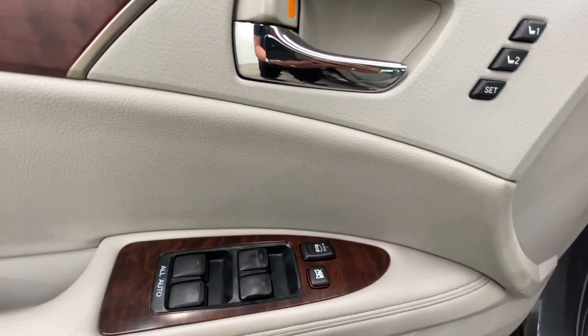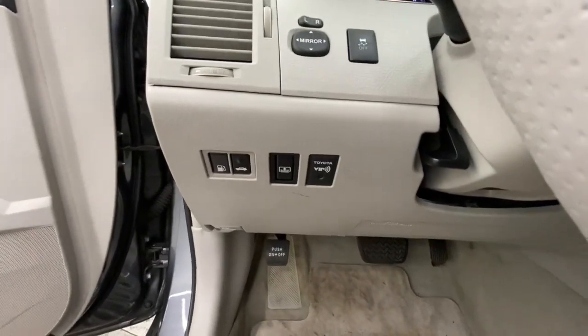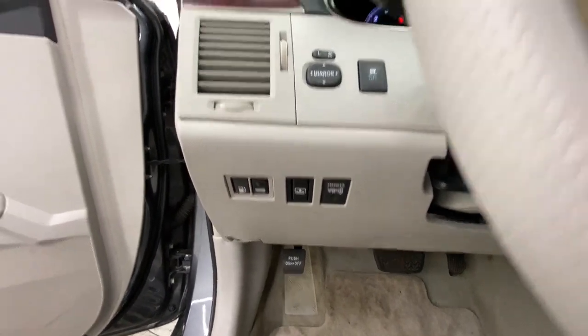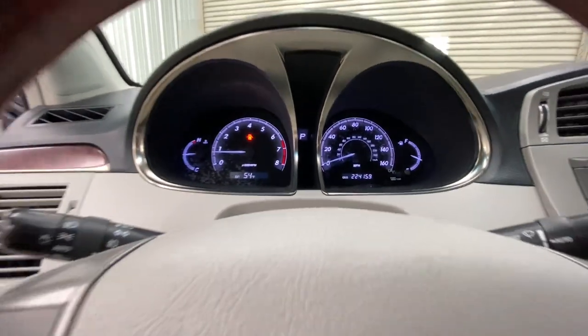The following are some of this vehicle's highlighted options: keyless entry, sun/moonroof, premium sound system, power passenger seat, satellite radio, fog lamps, woodgrain interior trim, multi-zone AC, aluminum wheels, and steering wheel audio controls.